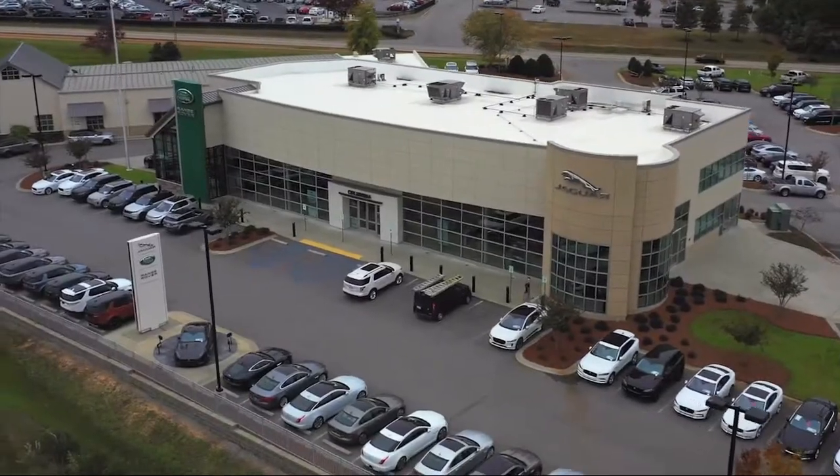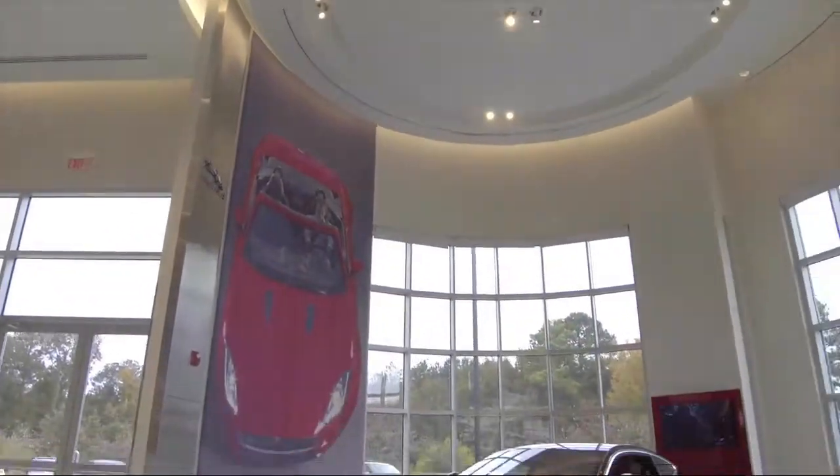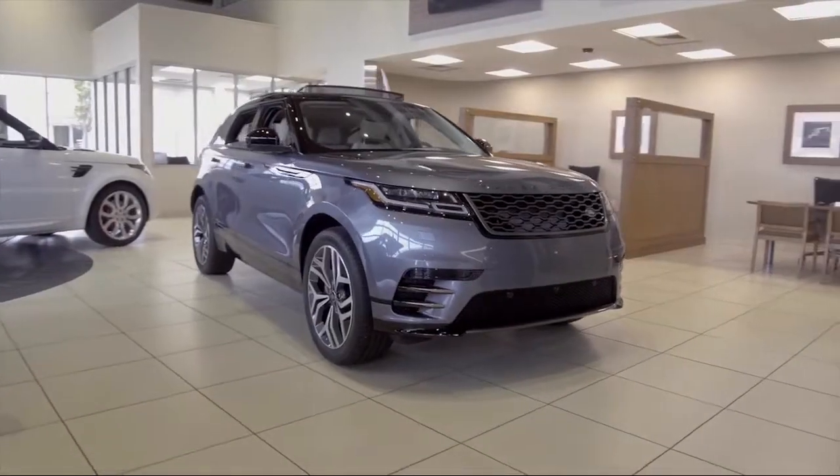Welcome to Peacock-Jaguar Land Rover Columbia, and here's a look at another one of our great vehicles from our extensive inventory.